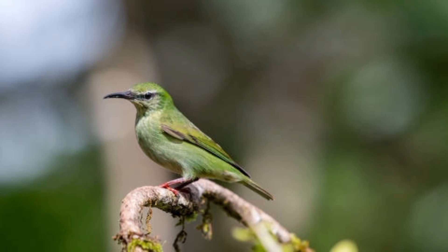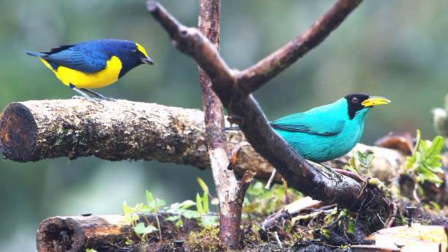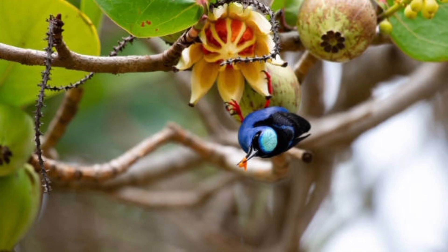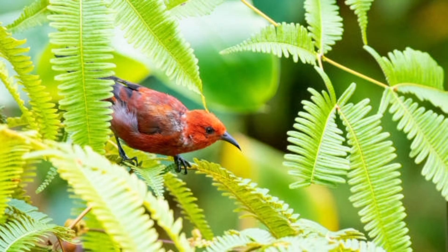17. The purple honeycreeper is one of the most well-known species. 18. The male purple honeycreeper has deep blue feathers and black wings. 19. Honeycreepers are generally small birds, ranging from 9 to 14 centimeters in length. 20. They weigh between 10 to 20 grams.